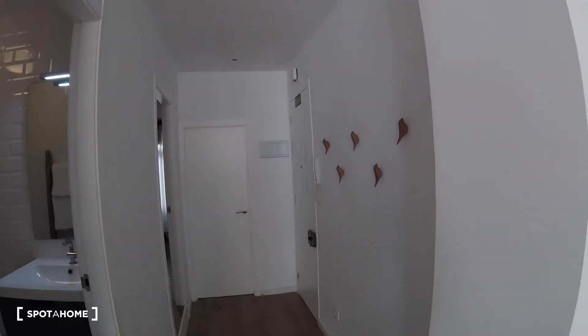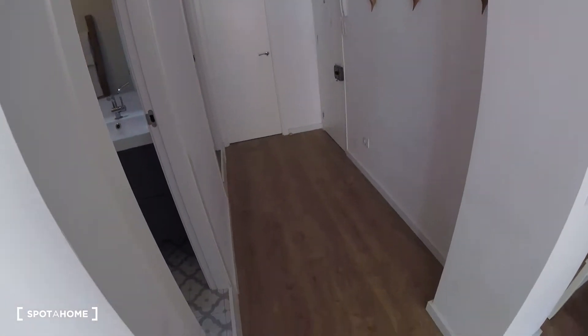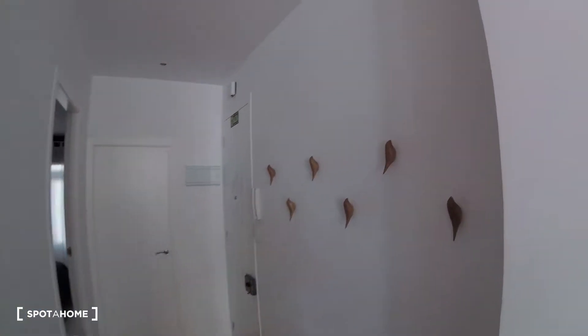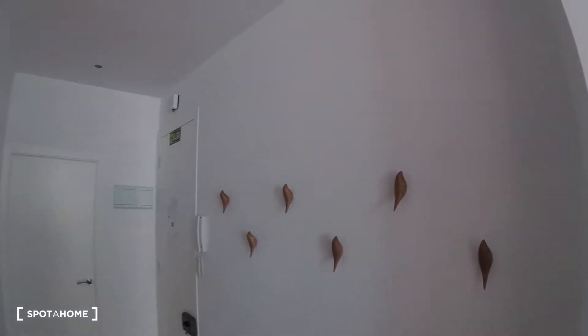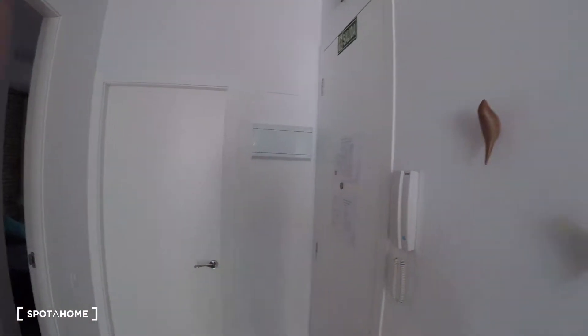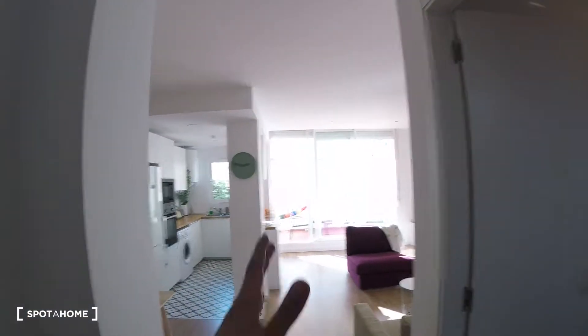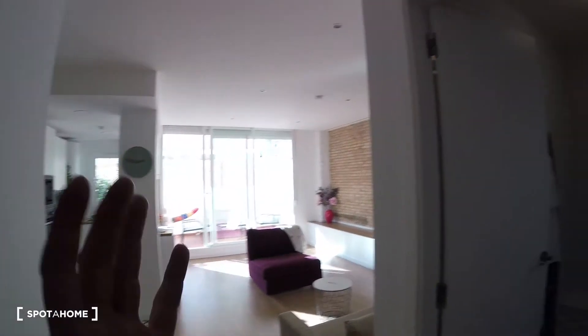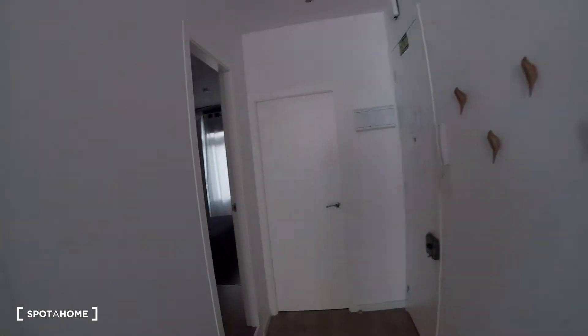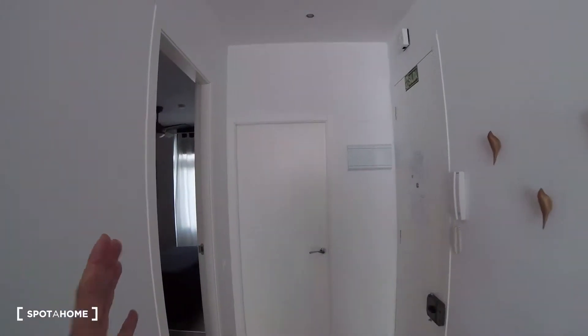So we're going to start over here at the entrance space. As we can see, it's a pretty big entrance — everything is really nicely settled, organized and clean. The distribution is as follows: beside the main entrance we have bedroom number two; to this side we have bedroom number one with its bathroom; over here we have the other bathroom; and over here we have the living room, the kitchen, and the terrace. We're going to go straight to check out bedroom number two first.